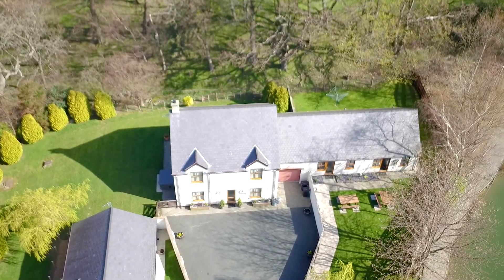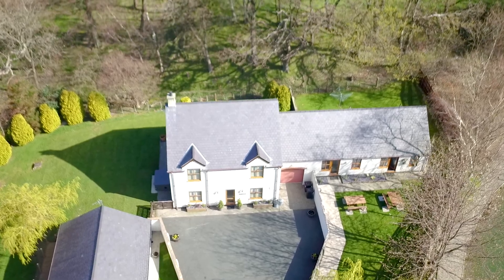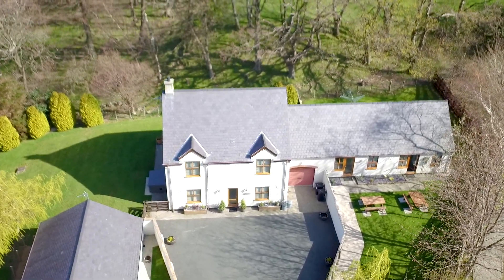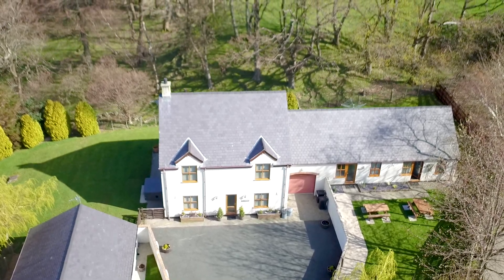So we've got two doubles and two twins in this one. Sleeps four altogether. Nice big generous bedrooms, and the same downstairs — there's a nice big kitchen diner and two separate lounges, which I always think is nice for a bigger group.